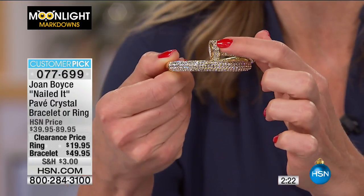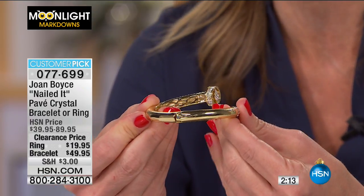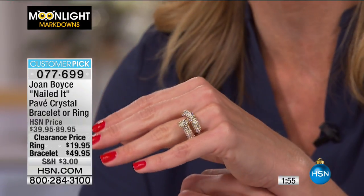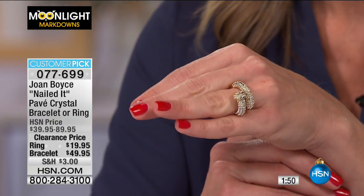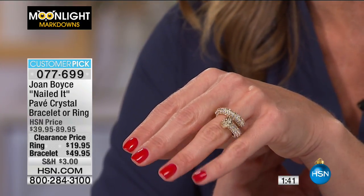You see the beautiful pave-set crystals going on the sides and going around, and then it's a nice smooth hinge back — very easy to put on and off, no clasps to worry about. $20 off on your ring at $19.95 and $40 off on your bracelet at $49.95. Just gorgeous, exquisite looking. You wear this out to brunch with your girlfriends or to a cocktail party — nobody is going to know that this is pave crystal.